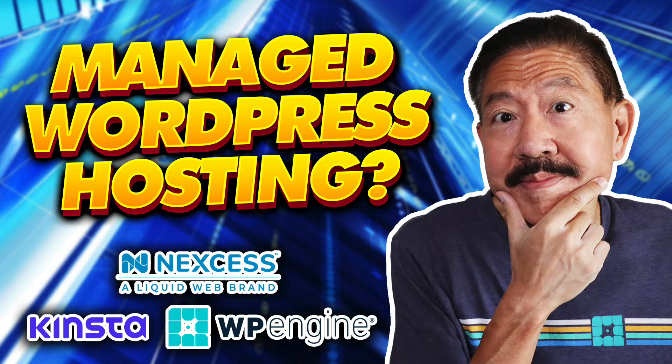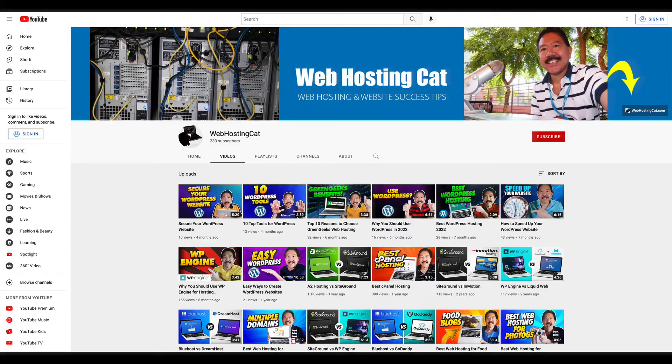Hi again everyone, it's Michael James from webhostingcat.com. In this video, we're going to answer the all-important managed WordPress versus shared hosting question. Before we get started, let me ask you to click that subscribe button and give us a like if you enjoy this video. I greatly appreciate it.